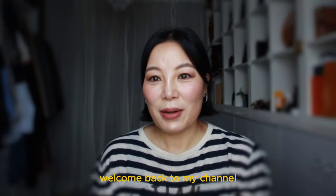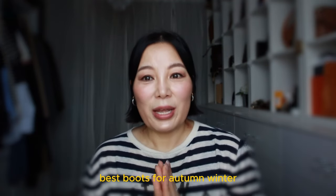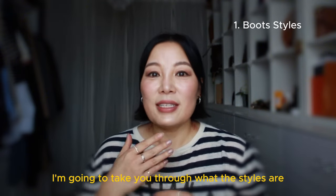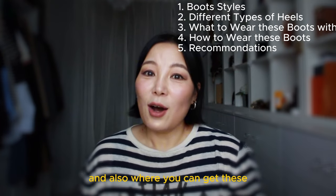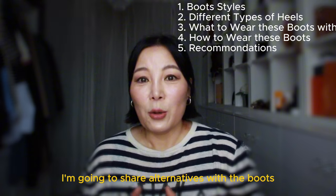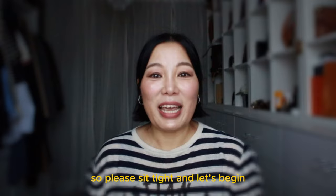Hi everyone, this is Cindy. Welcome back to my channel. Today I'm going to share with you the five best pairs of boots for autumn/winter. In this video I'm going to take you through what the styles are, what the heel heights are, what you can wear them with, how to wear them, and also where you can get these. I'm going to share alternatives with the boot styles that I share with you today. So please sit tight and let's begin.